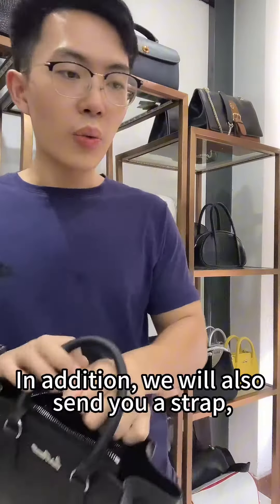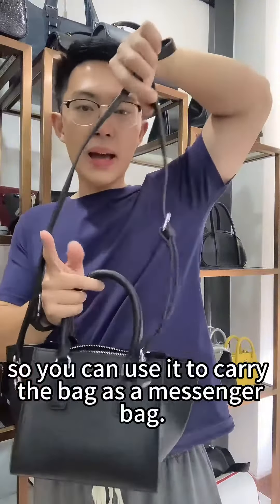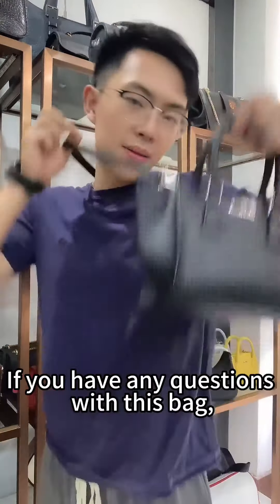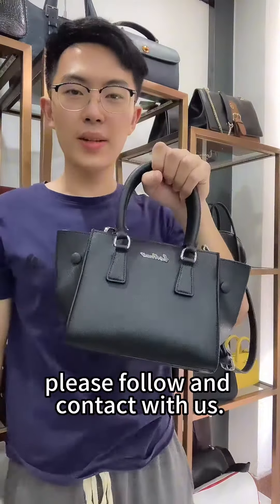In addition, we will also send you a strap, so you can use it to carry the bag as a messenger bag. This is how it looks when you carry it as a messenger bag. If you have any questions about this bag, please follow and contact us.